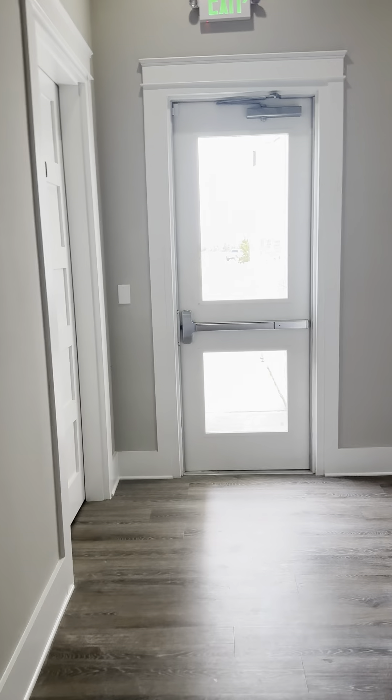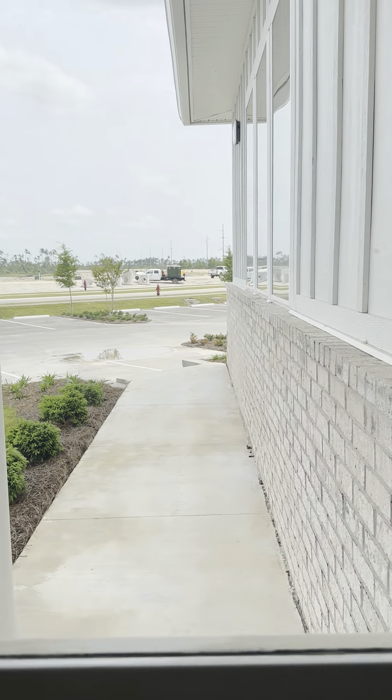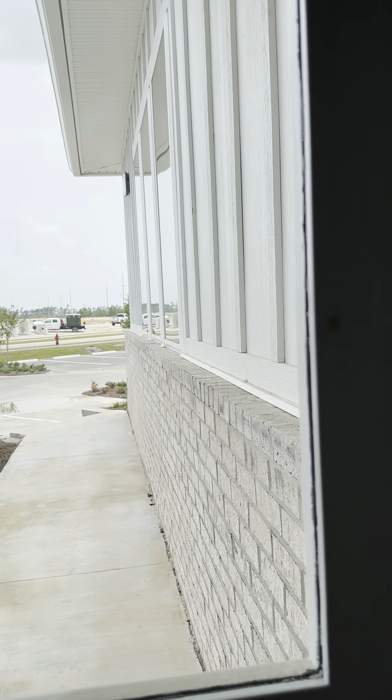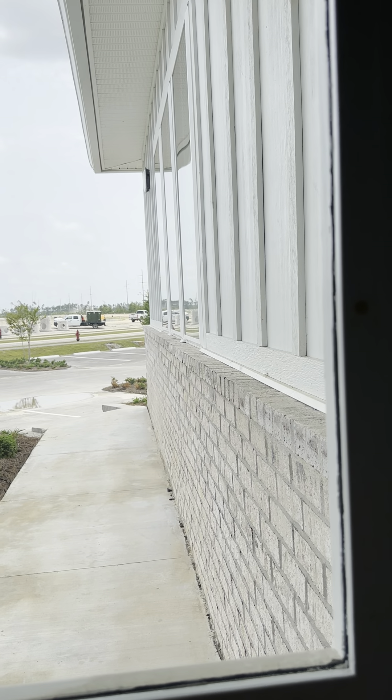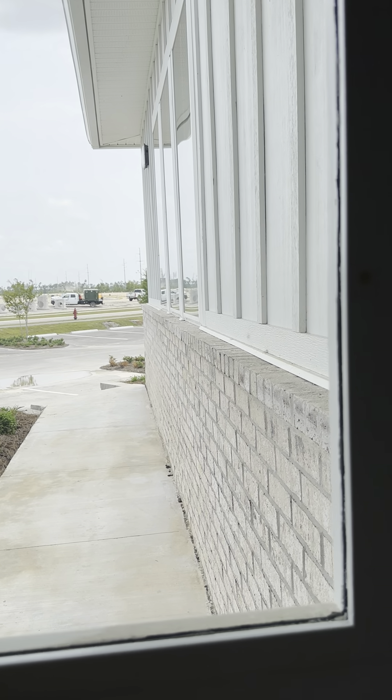Then you go down this hallway and you have a multi-stall bathroom here with a changing table — women's on this side, men's on that side, and they're multi-stall as well. As you follow this hallway back, this is the door that you'll use between 8 p.m. and 8 a.m. to access the gym 24 hours a day.